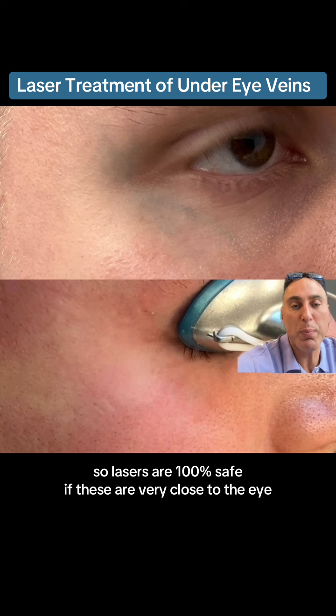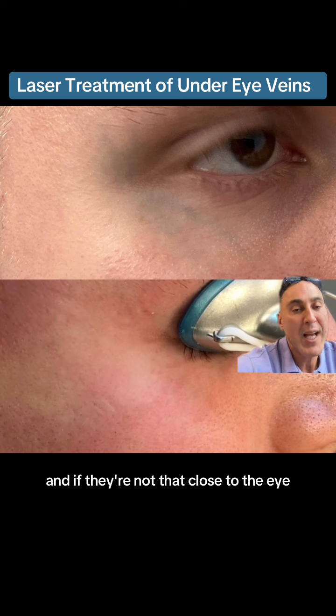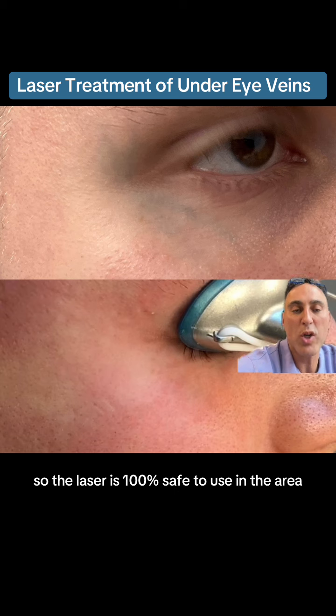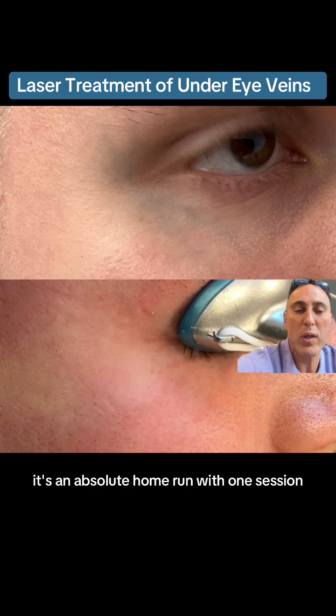Lasers are 100% safe. If these veins are very close to the eye, I sometimes insert metal eye shields. If they're not that close to the eye, the orbital rim or the bone underneath it protects the eye. So the laser is 100% safe to use in the area. Long pulse Nd:YAG laser for treatment of under eye veins — it's an absolute home run with one session.